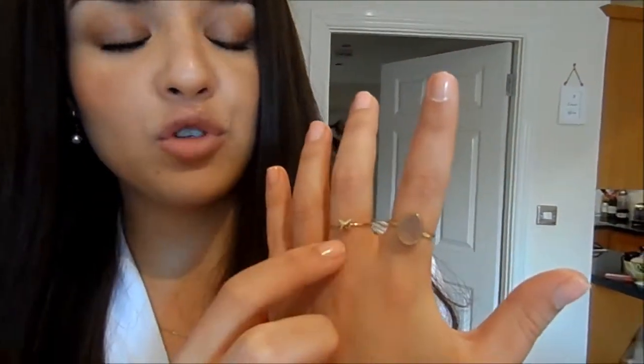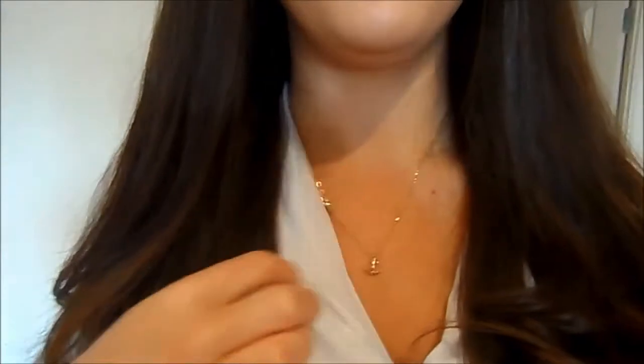Then my rings on this hand. This one was from an Etsy seller — I'll link it down below. This one I'm not sure where it was from because it was a gift, so I can't really say where that was from. My necklace was from Magnolia as well. It's just this little gold anchor.